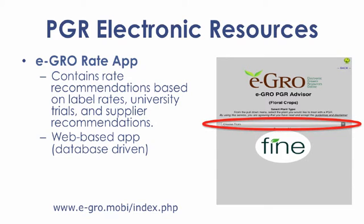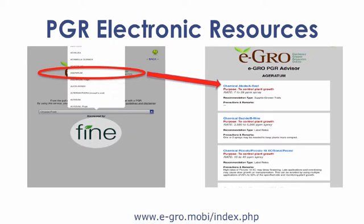So, how does this app work? First, you select a plant from the pull-down menu. Once the plant is selected, the recommended rates for each chemical are listed. Just scroll down to see the options. The information included lists the purpose of the application, chemical type, rate, and additional notes.